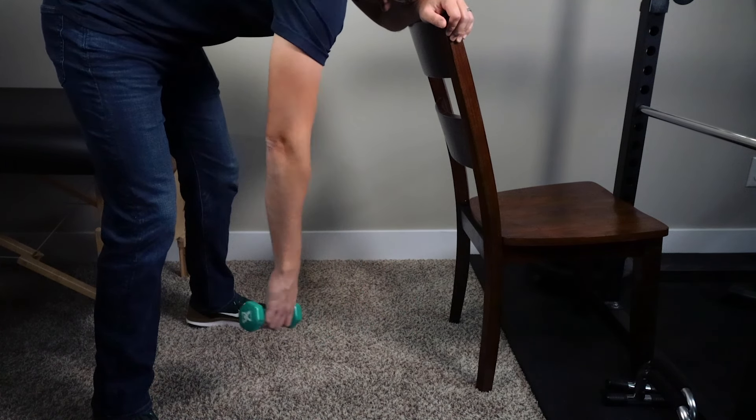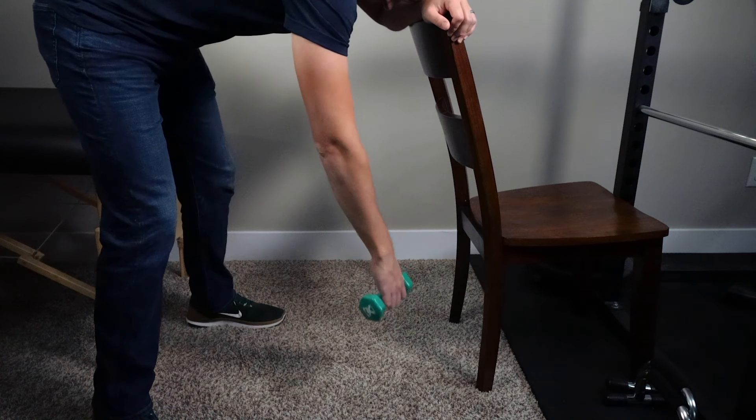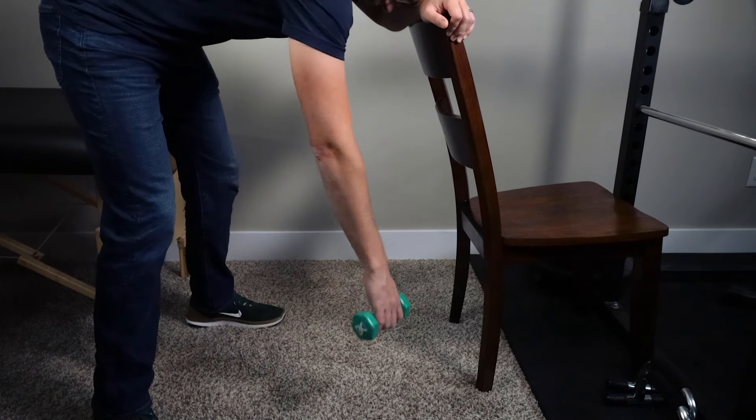I tell my patients to aim to perform this motion for 20 to 30 seconds at a time, multiple times a day.